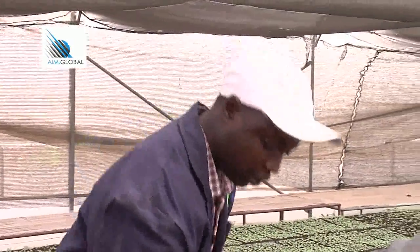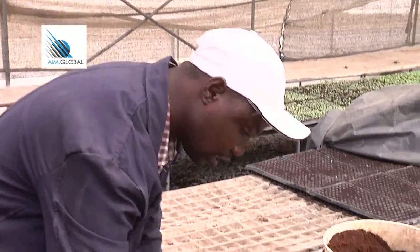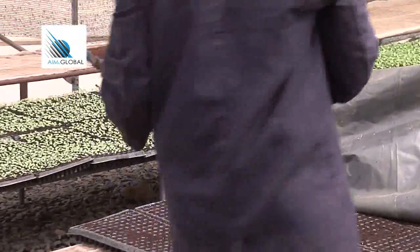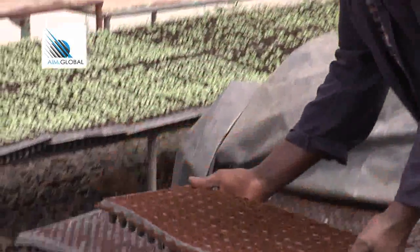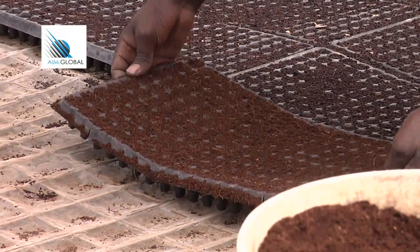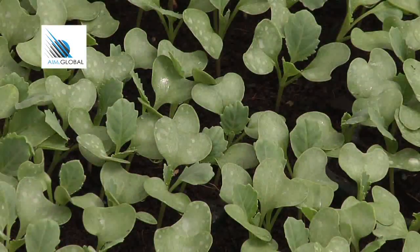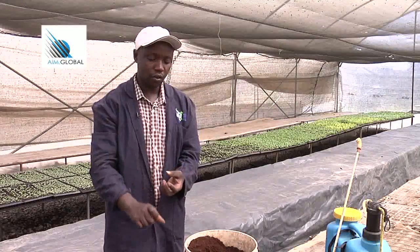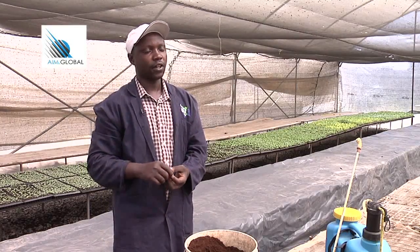You need to keep your nursery set on a raised table to avoid your seeds getting contaminated with the soil and to avoid pests. It is also important so that when your seed produces the taproot, it won't reach the soil — making it easier to uproot your seedlings and take them to your farm.